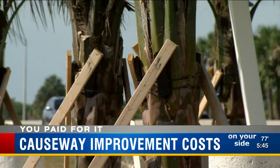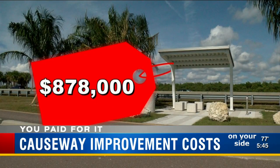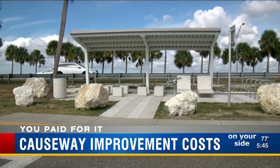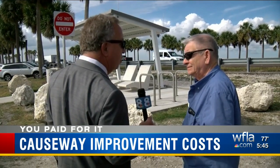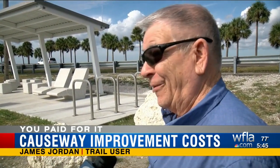Total cost paid by Hillsborough County taxpayers, with all the other line items, works out to $878,000. It is nice, but I don't know if that's $800,000 worth of nice. Just like Melinda Shannon, James Jordan admires the new look, but he liked it better before he heard the price: $878,000. Wow.